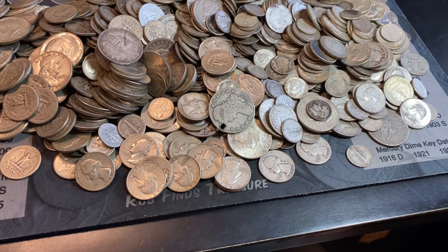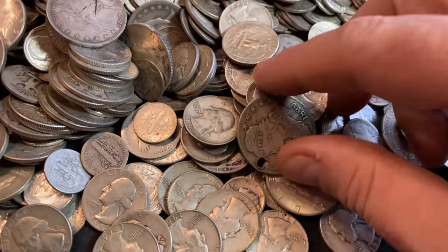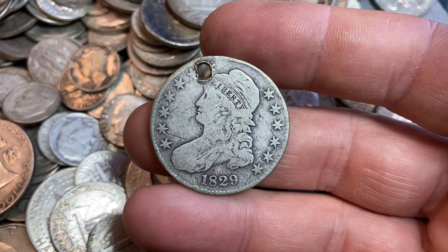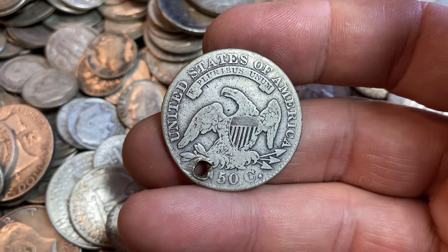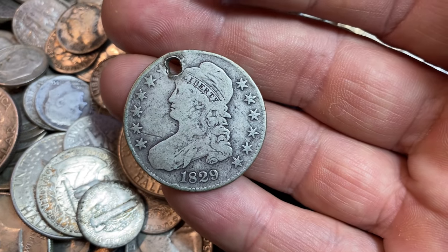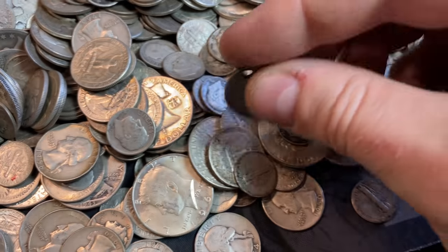This could be a really cool bag. I know he hasn't looked through it, but take a look at this also in the bag — an 1829 Capped Bust Half Dollar. Yeah, it's got a hole in it, but who cares? Holy cow, I will take that as well. Unbelievable.